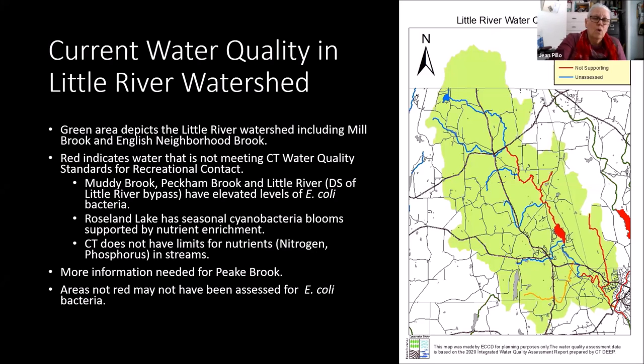The current status of water quality in the Little River: the green outline on this map shows all the land that drains into the Little River, going up into Massachusetts, into Thompson, part of Pomfret, and into Putnam — all draining into the Quinnabog River. There are water quality issues we're aware of: Muddy Brook is not meeting standards, Peckham Brook isn't meeting standards, Roseland Lake has problems with cyanobacteria blooms supported by nutrient enrichment, and Peck Brook has had elevated levels of E. coli.